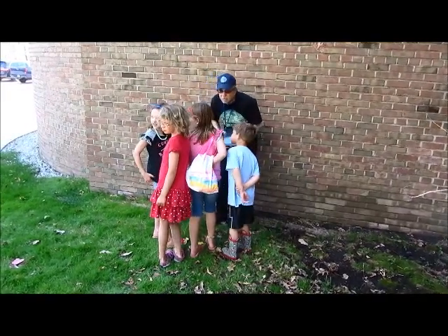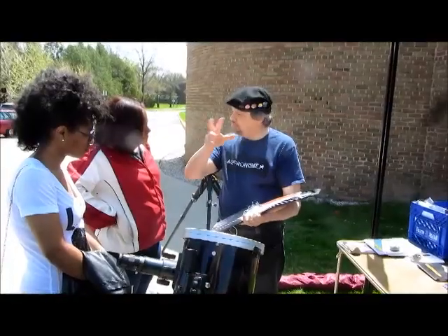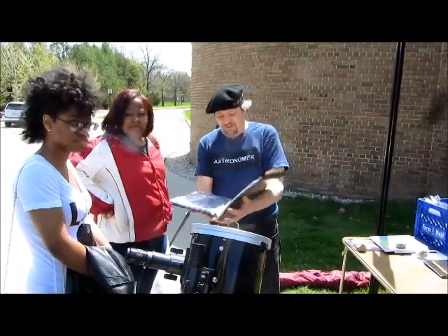Mom, look at this! That's kind of a cool thing. It is like a curtain, literally. What's the curtain? Oh wow.